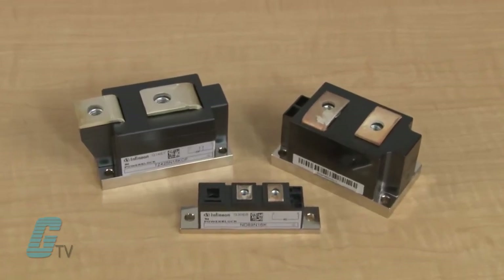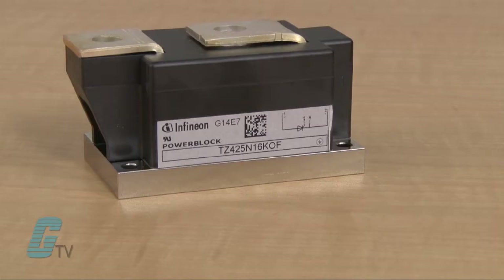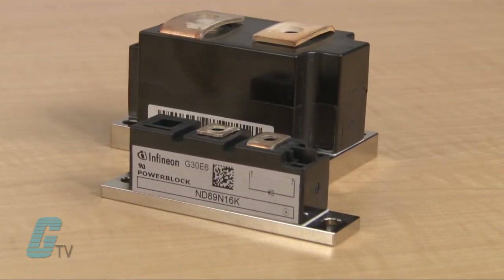The models in a single configuration are the TZ, DZ, and ND. The TZ is for a single thyristor, and the ND and DZ models are for a single diode configuration.